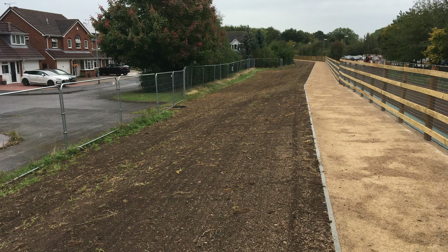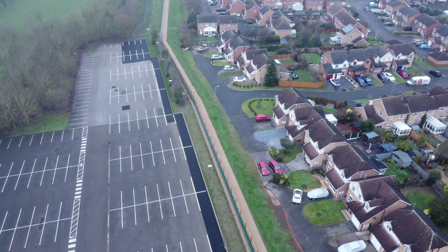We've also upgraded the footpath on top of the flood embankment to give better public access to the top of the flood banks and further beyond.